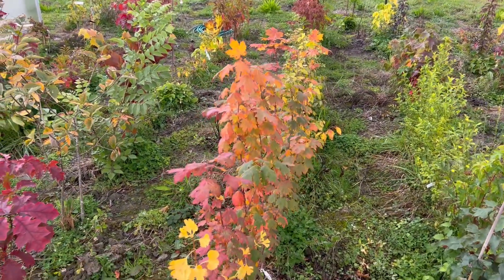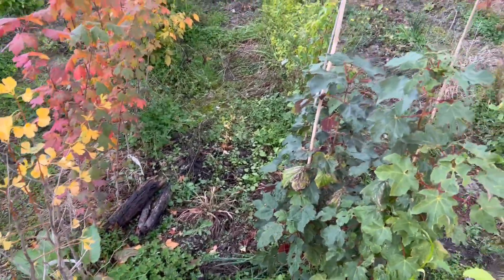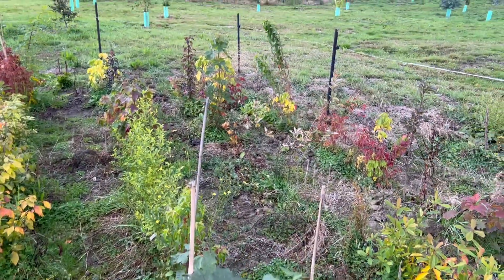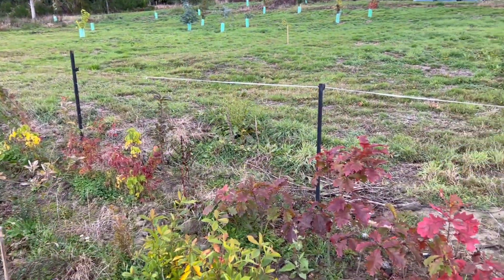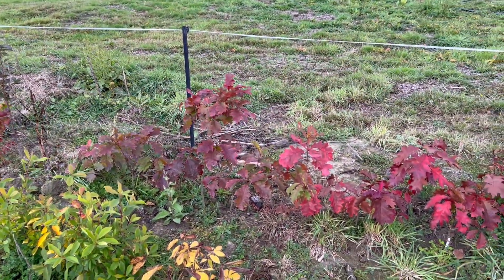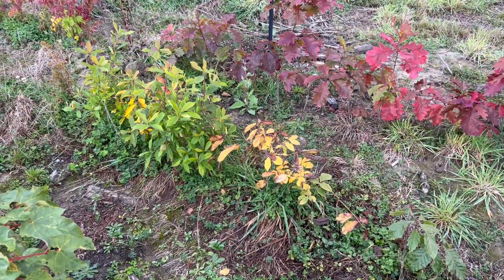Acer saccharum, Ginkgo, Japanese Maples up the end, Red Oaks, Carya laciniosa I think that is.